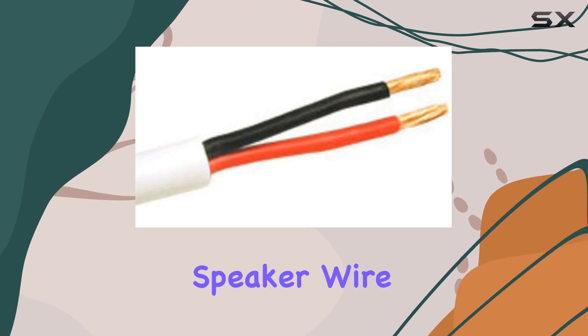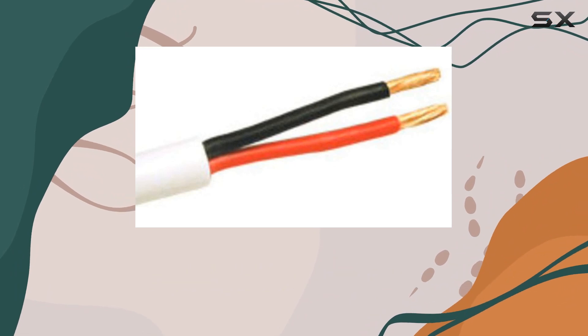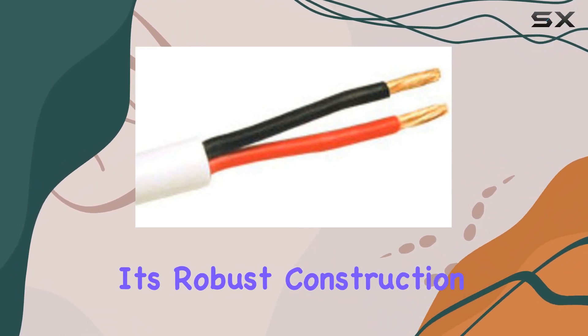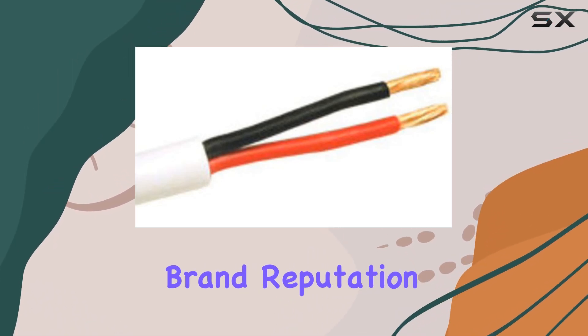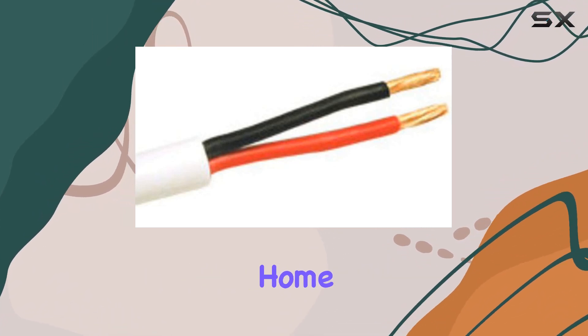In conclusion, if you're searching for the best speaker wire for your sound system, the Legrand C2G 250-foot bulk speaker wire stands out as a top contender. Its robust construction, compatibility with in-wall installations, and trusted brand reputation make it a solid choice for achieving optimal audio performance throughout your home.